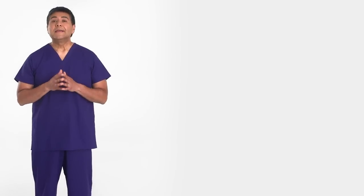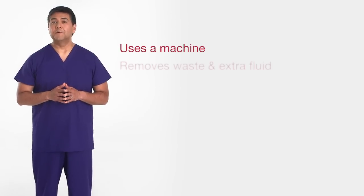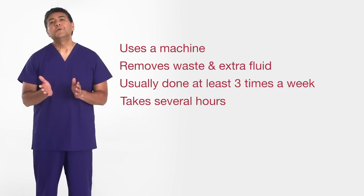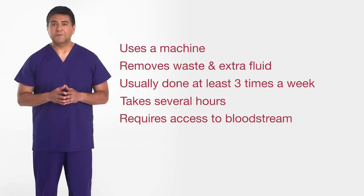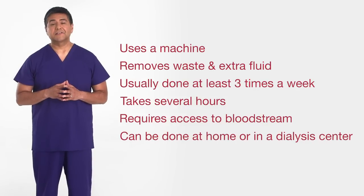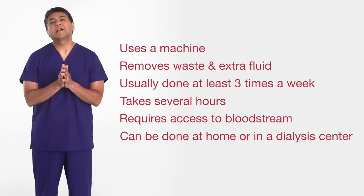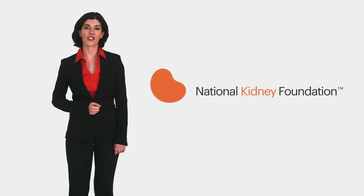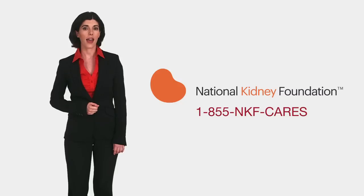Before we close, let's do a quick review. Hemodialysis uses a machine and an artificial kidney to remove waste products and extra fluids from the blood. It is usually done at least three times a week for several hours. You will need a special access that must be surgically placed in your arm to allow your blood to flow out to the dialysis machine and back during treatment. Hemodialysis can be done at a dialysis center or at home. Whether you do hemodialysis at home or in a center, you will have a dedicated healthcare team working with you and your family to give you the best care possible. Please read the companion booklet to this video. You can also learn more about hemodialysis by asking your healthcare team or contacting the National Kidney Foundation at 1-855-NKF-CARES or www.kidney.org.